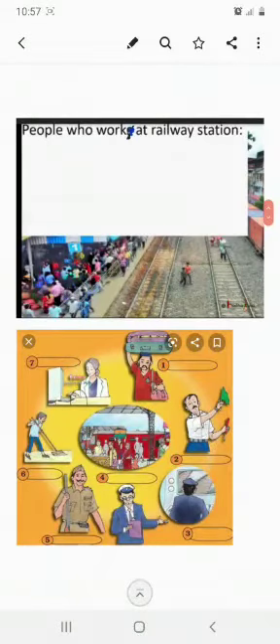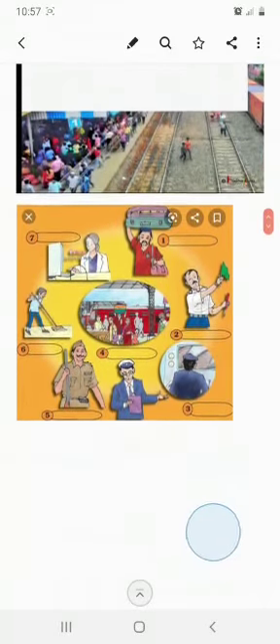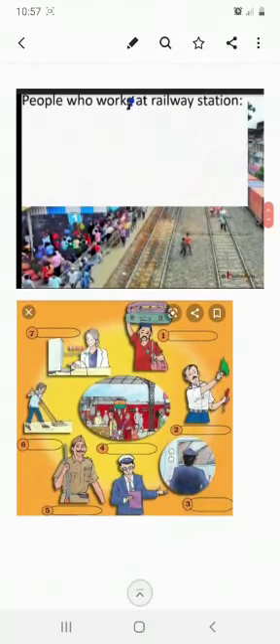This is a textbook question which you have to do directly in your textbook on page number 52, children. I shall explain to you and you do it directly in the textbook. These are the people who work at a railway station.